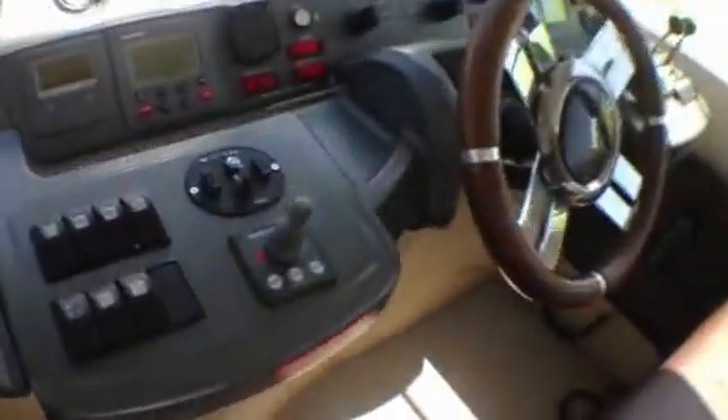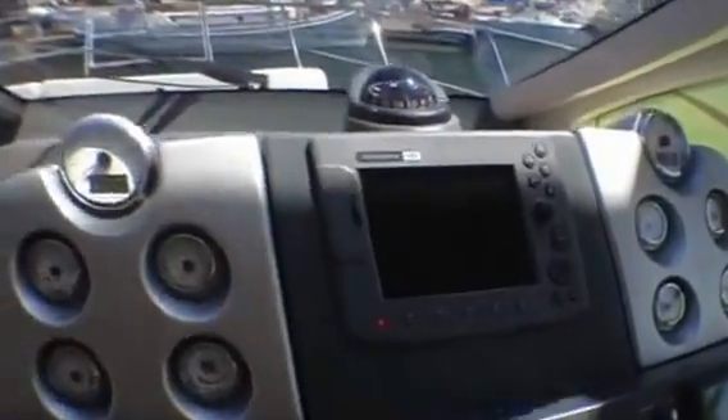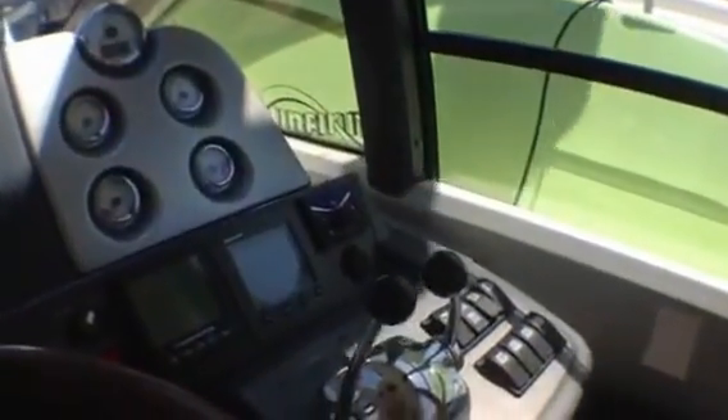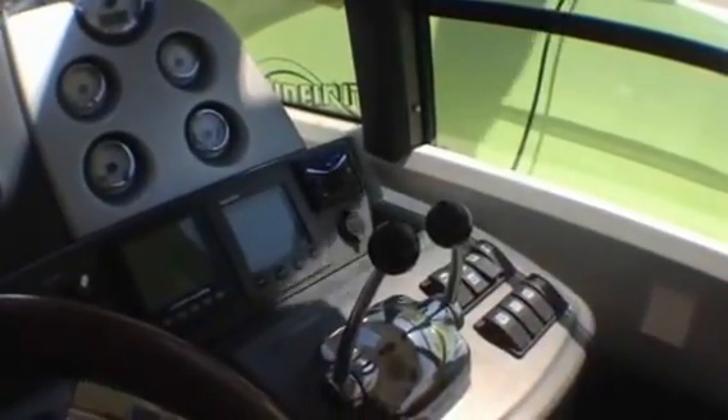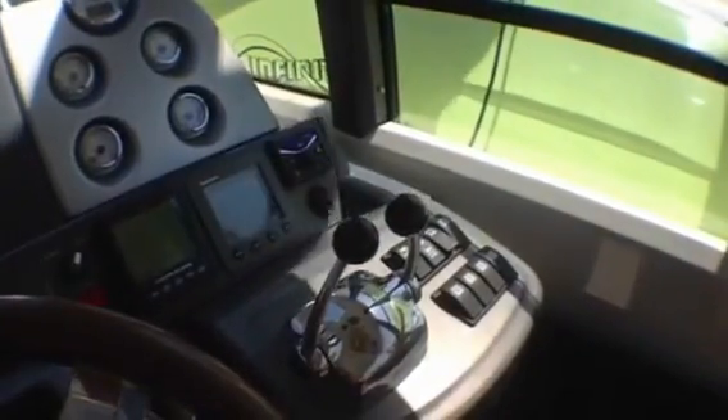At the helm, we have a bow thruster. We have an autopilot, digital chain counter, C80, and then your analog gauges. This is one year before joystick controls, so it's IPS — you get the great efficiency and speed in turning, but you don't have the joystick.